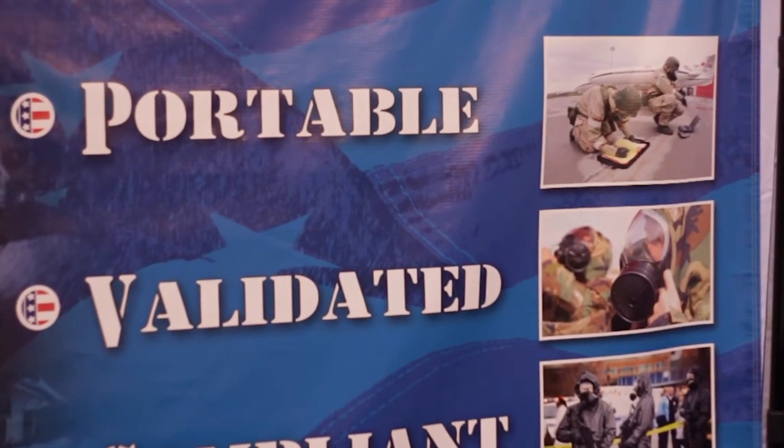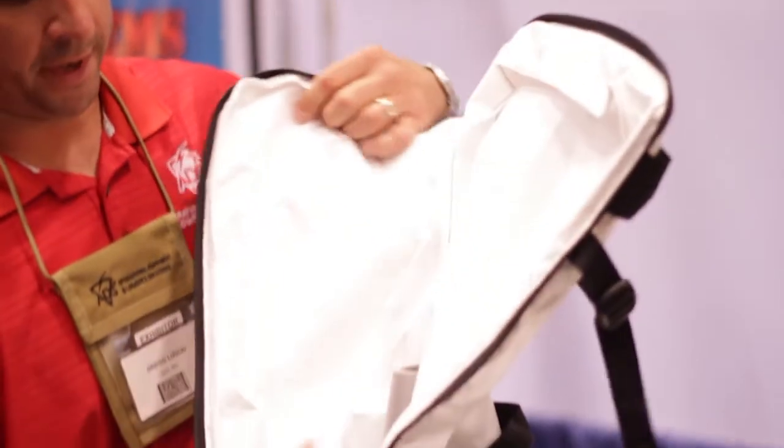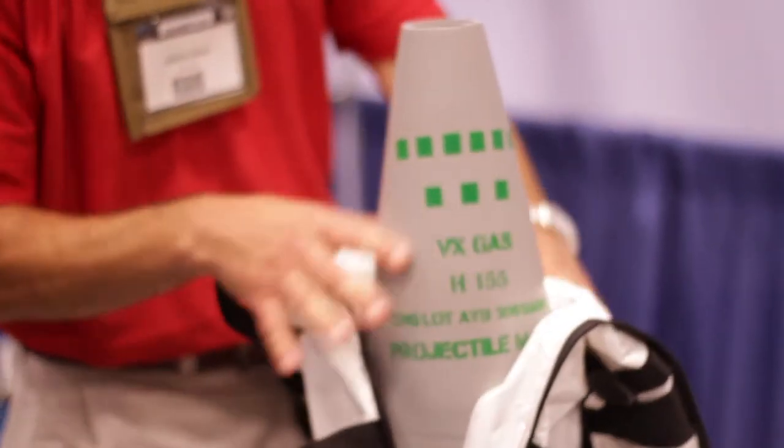They all have to do what they call a leak-seal-pack-and-transport evolution. So they would roll up on a piece of unexploded chemical ordnance, and right now they all basically have the same type of system that they're building in-house themselves.